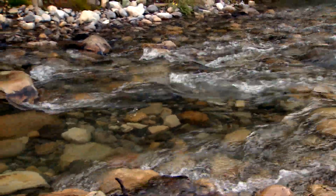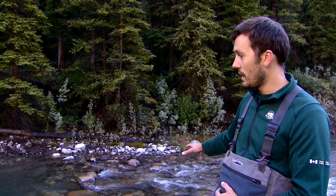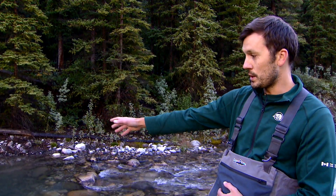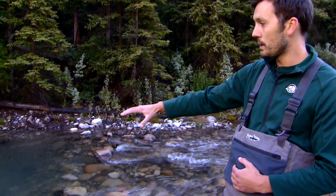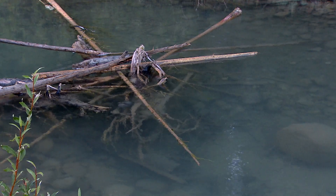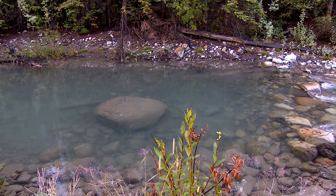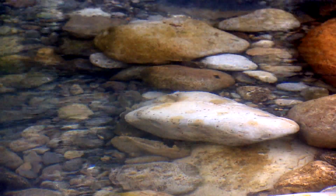Here is the splashy water that we're looking at — that's the riffle. That's where you're going to find the bugs and the oxygen for the fish. Upstream here, where you see it's nice and calm, you see some boulders and some large woody debris. This provides cover for fish, protection from predators, and overwintering habitat for them.